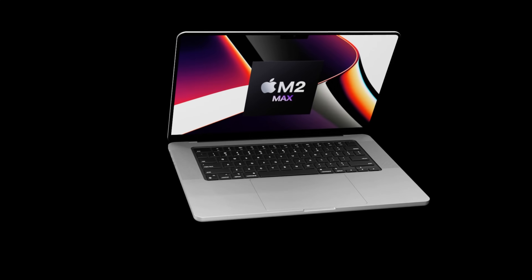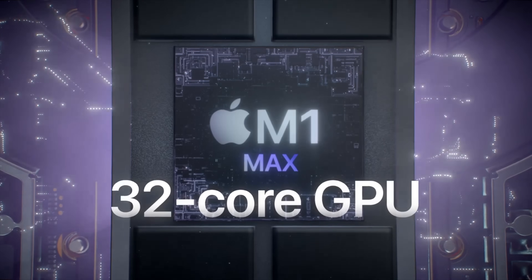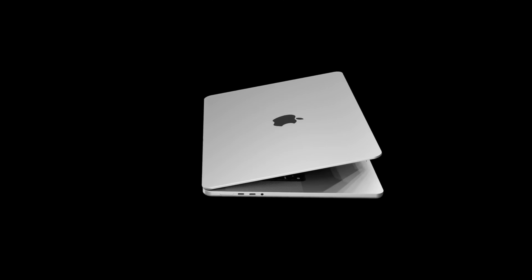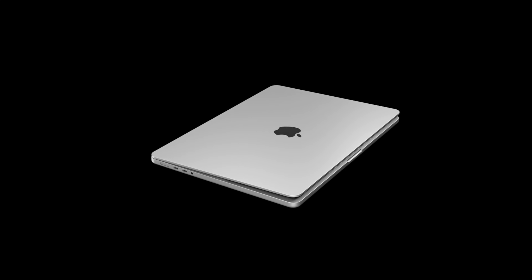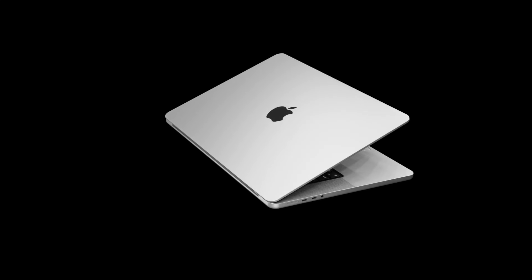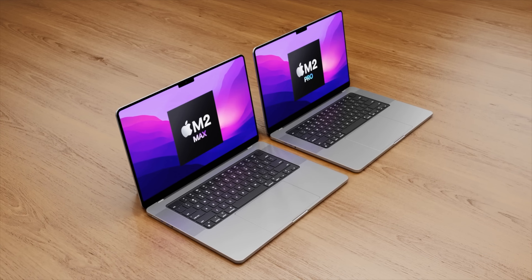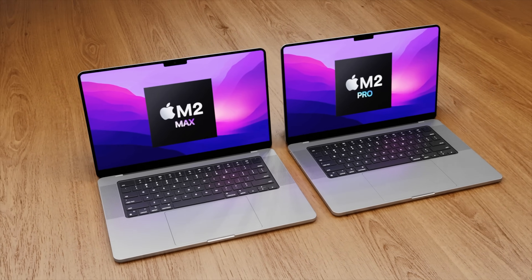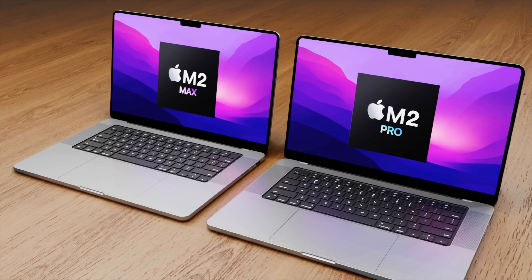One of the biggest features everyone was looking forward to with the current 16-inch MacBook Pro was the chipset and how much power it would bring. The M1 Pro and M1 Max delivered a true generational leap in performance over the Intel era. The CPU performance in both the 10-core M1 Pro and M1 Max is over double that of the highest-spec Intel i9 chipset in the 2019 16-inch MacBook Pro.